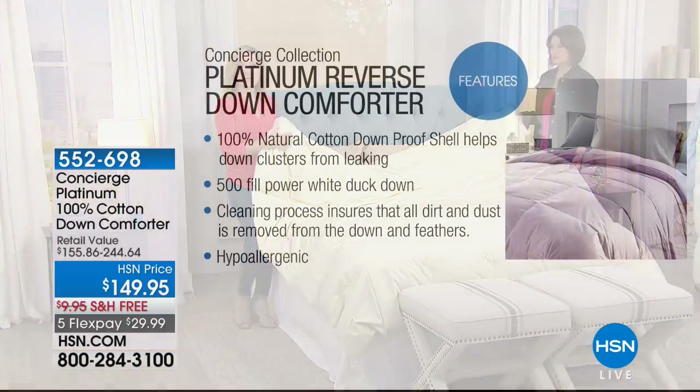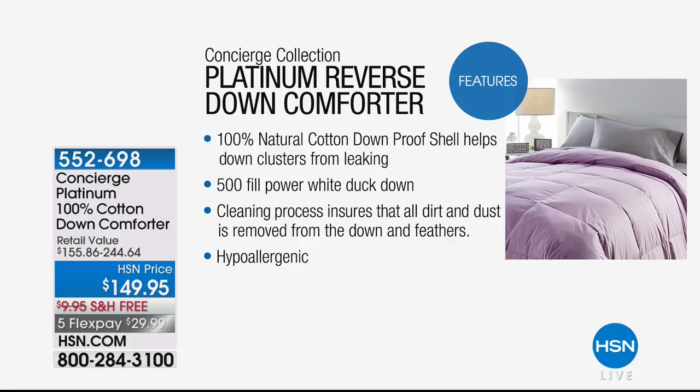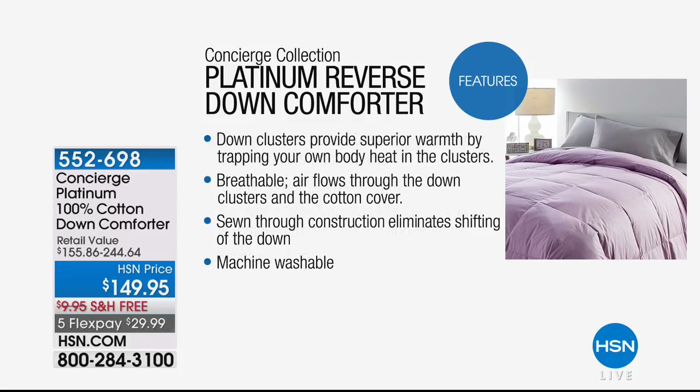The cleaning process ensures all impurities have been removed, making it hypoallergenic. You almost never hear those two words — hypoallergenic and down — together. A lot of people think they can't sleep under natural down because they're allergic, but many times it's the impurities that haven't been properly removed, not the down itself.